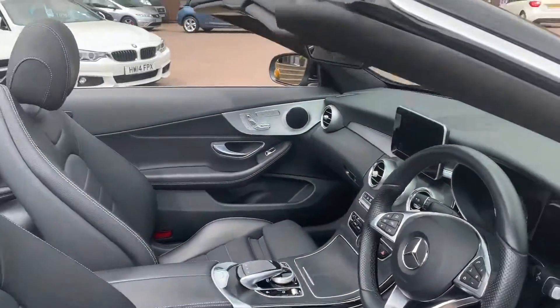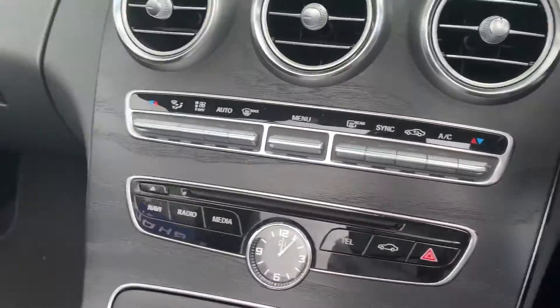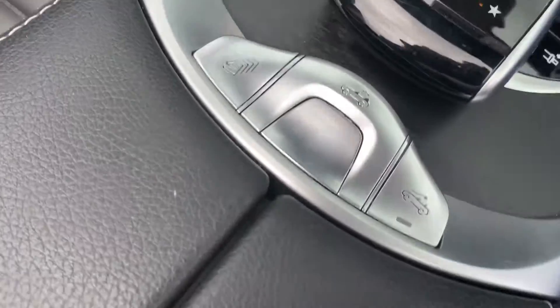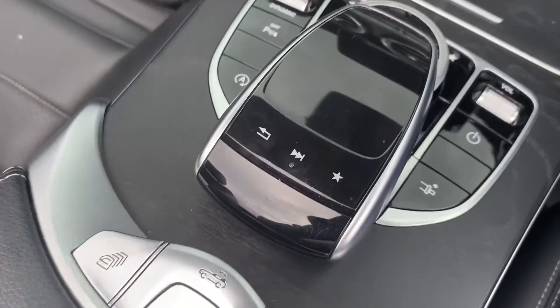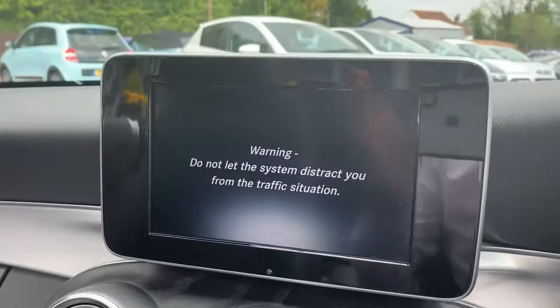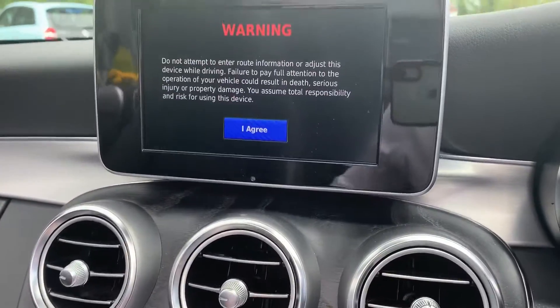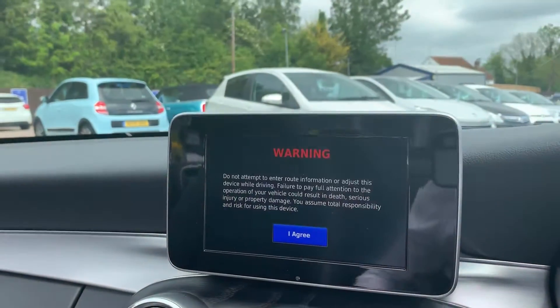The interior is very nice and clean. Hopping in to show you a few more features — down here are your controls for the roof, and on the screen is where you'll control features such as your satellite navigation, Bluetooth, and digital radio.